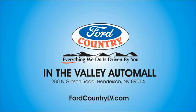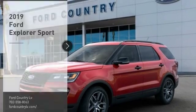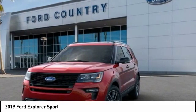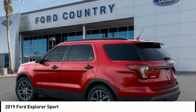Visit Ford Country in the Valley Auto Mall today. Looking for the right vehicle? Check out the 2019 Explorer. You've got a lot of capabilities to call on in a Ford Explorer. Don't underestimate your choices. Here are some of this vehicle's great options.